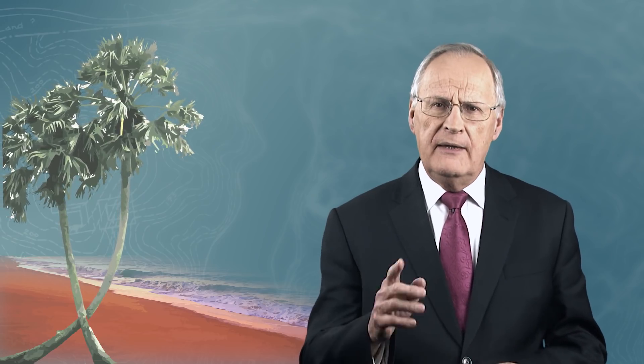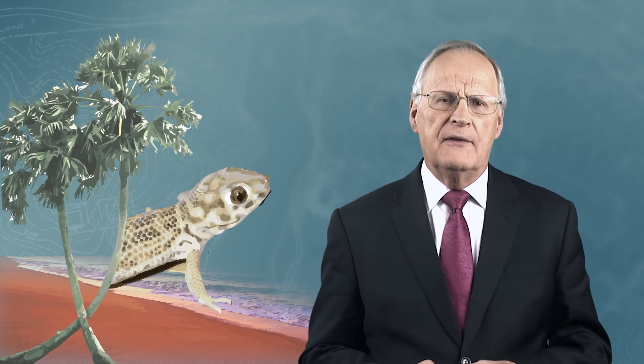In warmer climates lives a small creature that has amazed and bewildered human observers for thousands of years, even inspiring engineers at NASA. Let's take a look at the gecko.